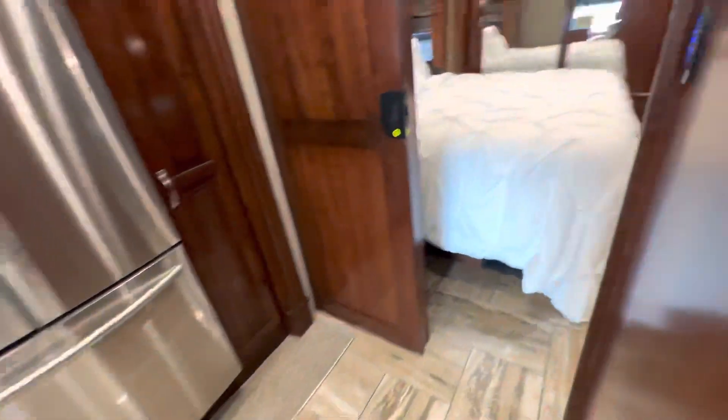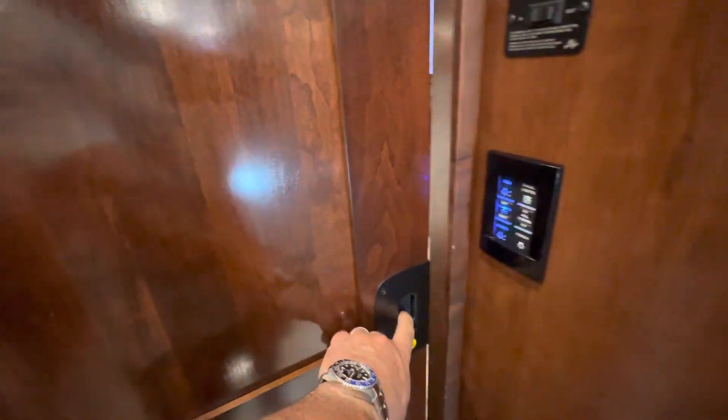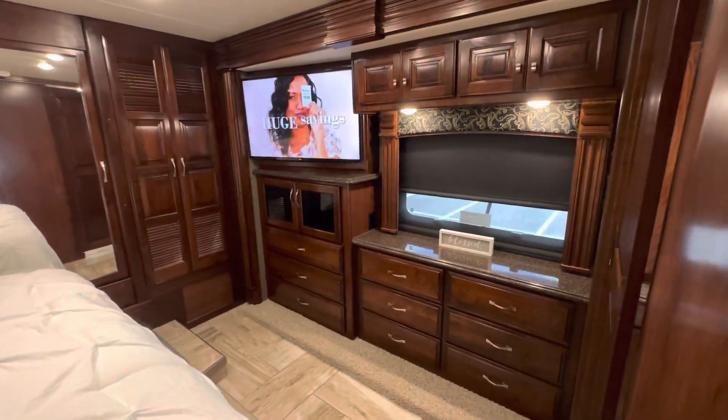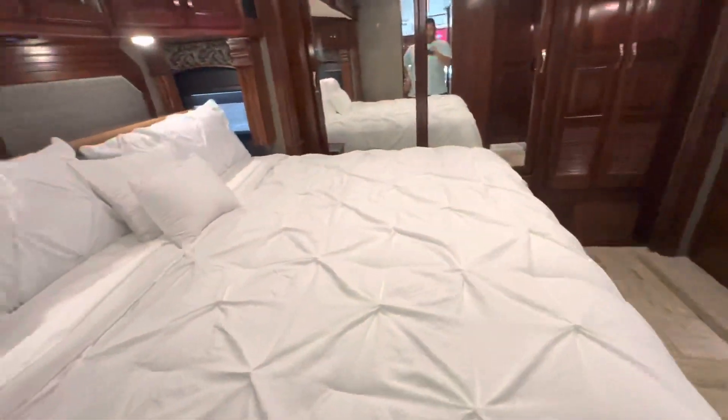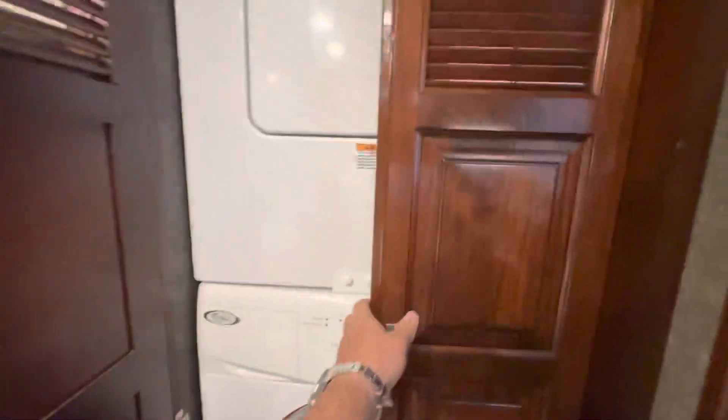There's another entry to the bedroom right here, and you can shut this off as well, or you can go into the bedroom through the hallway — this shuts off as well — to the master. When you enter the master, you have an HD TV, a king bed, and this door shuts for privacy. You also have a stackable washer and dryer here.